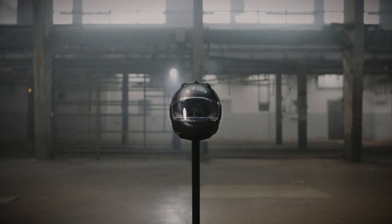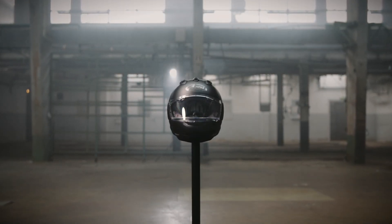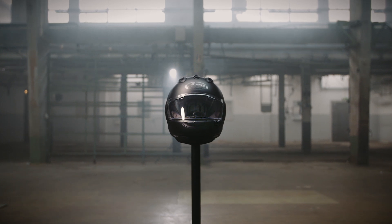This is it. The ultimate helmet for sport and road rider alike. The RX-7V EVO.